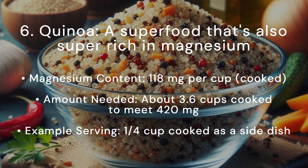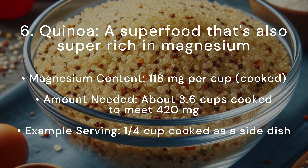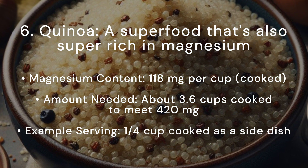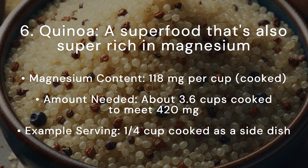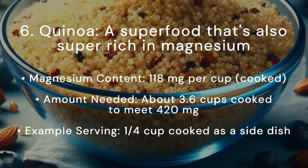Quinoa is a superfood that's also super rich in magnesium. Magnesium content: 118 milligrams per cup cooked. Amount needed: about 3.6 cups cooked to meet 420 milligrams. Example serving: a quarter cup cooked as a side dish.